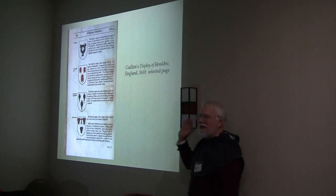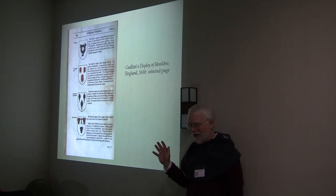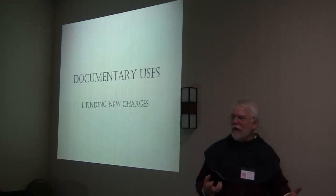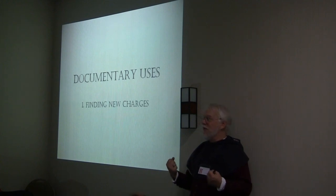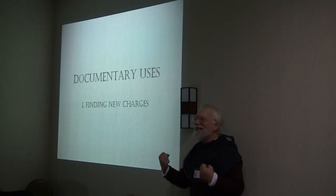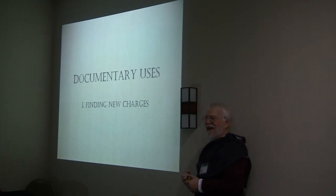Now that we're armed, what do we do with these sources? One of my favorite pastimes, which I'm sure many of you know, is looking for charges that have never been registered in the SCA and telling people about them — or registering them yourself. I registered an orb because nobody else was getting off the stick and doing it. I finally did a werewolf just because it had been pushed for so long.